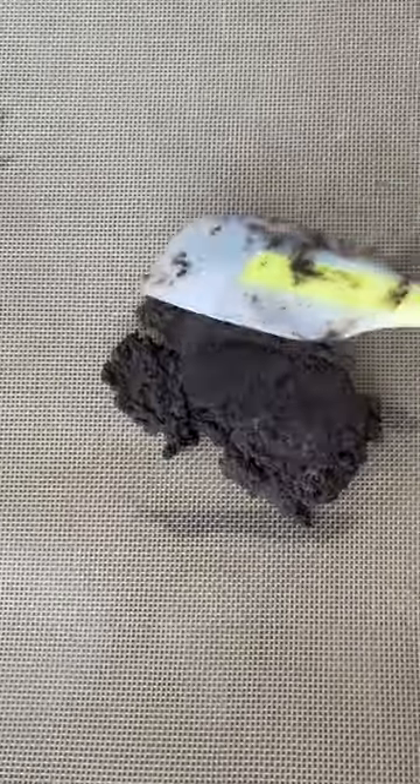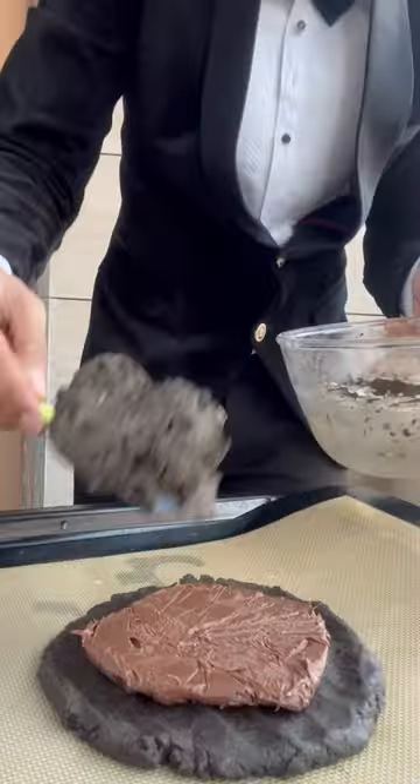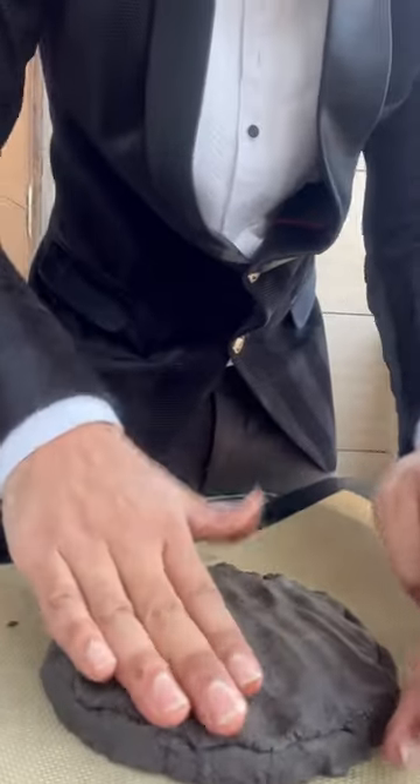Now take half portion of the cookie dough, spread it onto a baking sheet and top it off with a Nutella disc. Now cover it with the rest of the cookie dough and bake it for 15 minutes at 190 degrees Celsius.